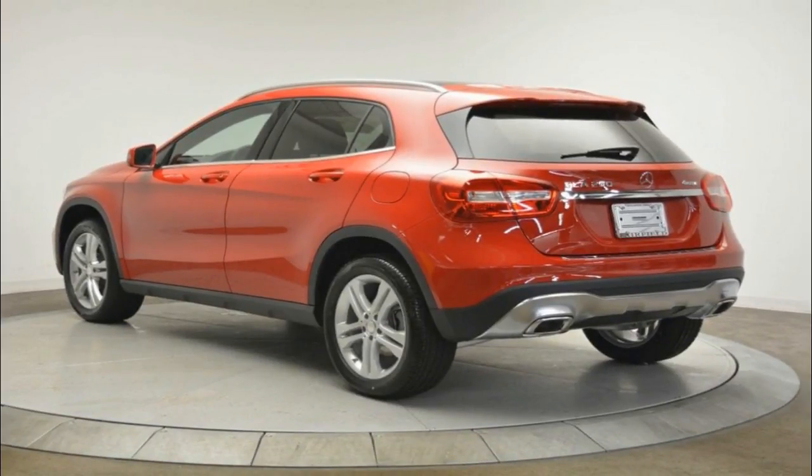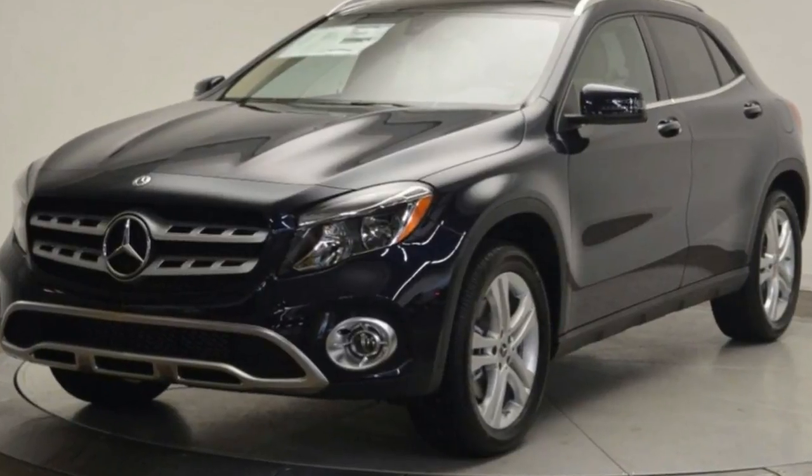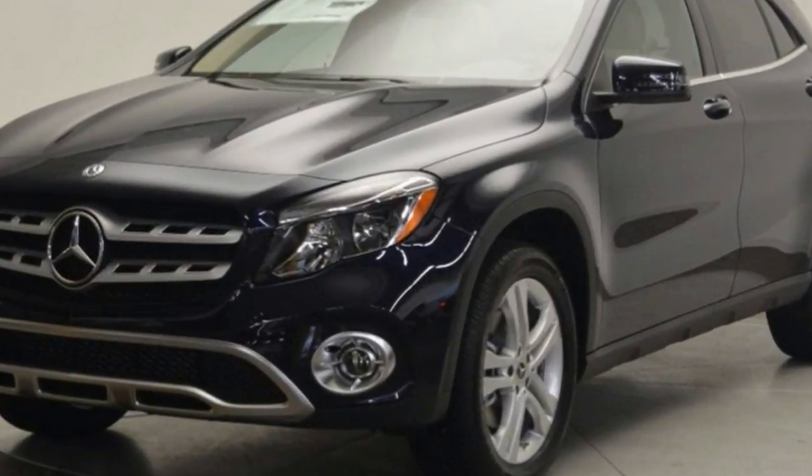Bucking the industry trend, the GLA crossover was outsold by its CLA sedan sibling in 2016, albeit by only a few hundred units.